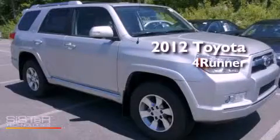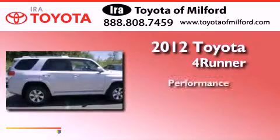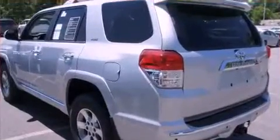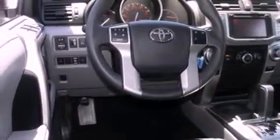This is a brand new 2012 Toyota 4Runner. Its top features and packages include the premium package, skid plates, and satellite radio.